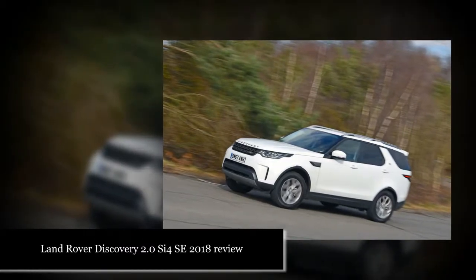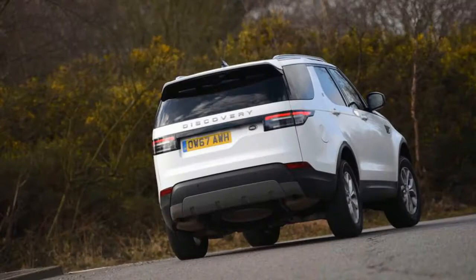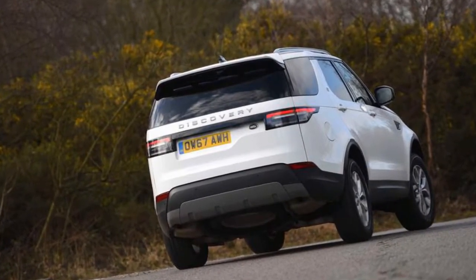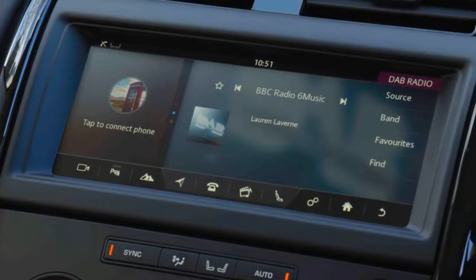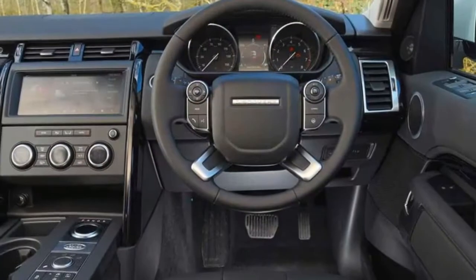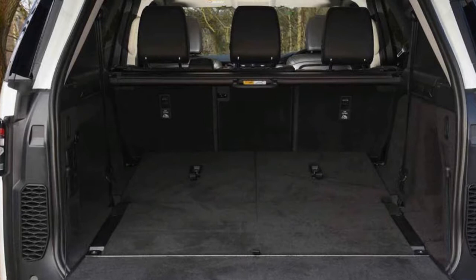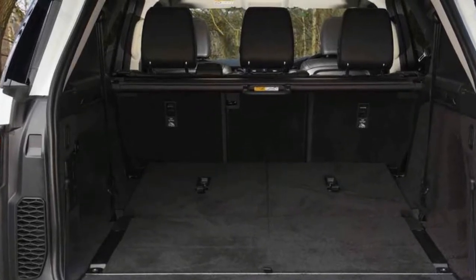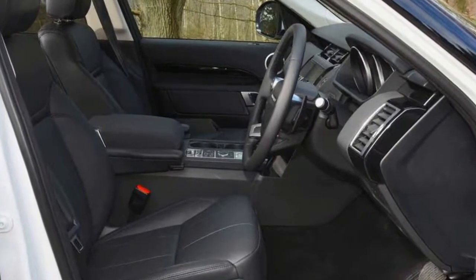Land Rover Discovery 2.0 C4 SE 2018 Review. A 4-cylinder petrol from the Ingenium family is installed in Land Rover's 7-seat SUV. The Land Rover Discovery C4, a 4-cylinder petrol variant of the 7-seat luxury SUV, has been added to the range at a useful time to capitalize on the continuing slump in popularity of diesel engines.